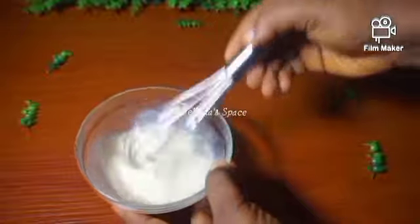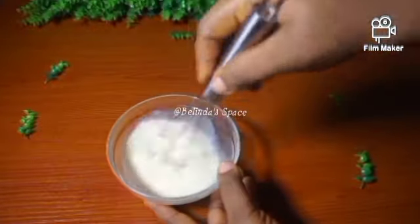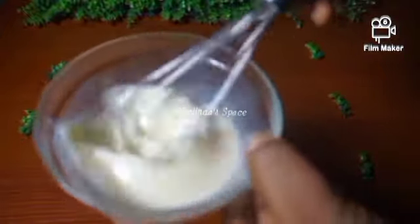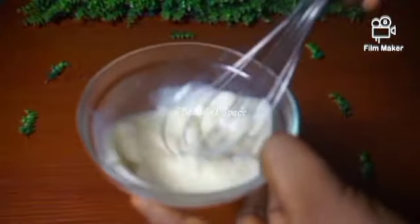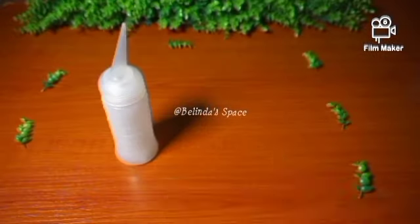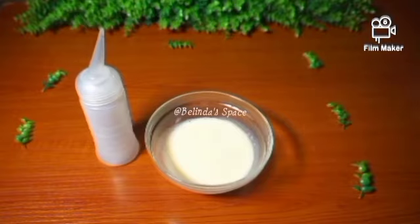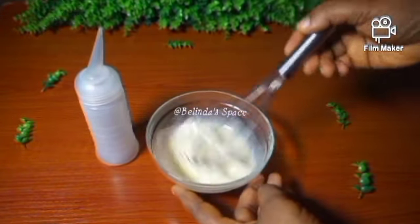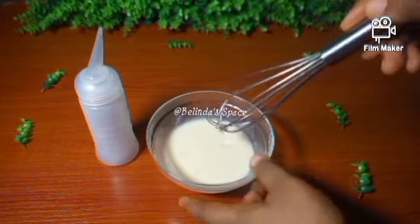I wanted it to be enough for my hair. So if your hair is very long, you can add more milk and you can also use two eggs. I will not be showing how I applied it on my hair because I didn't have the time for that.